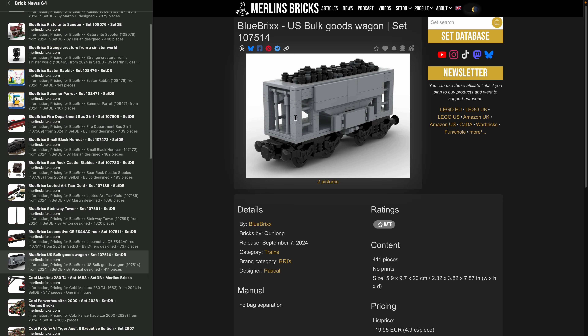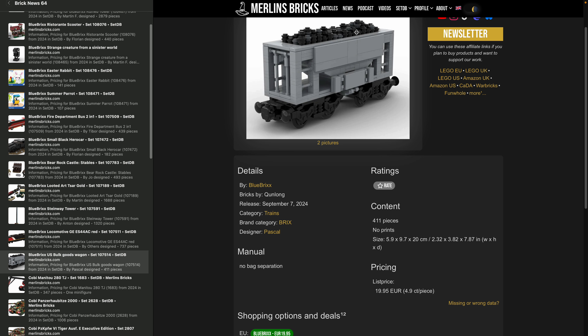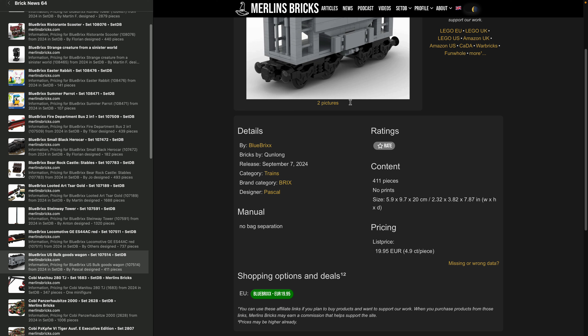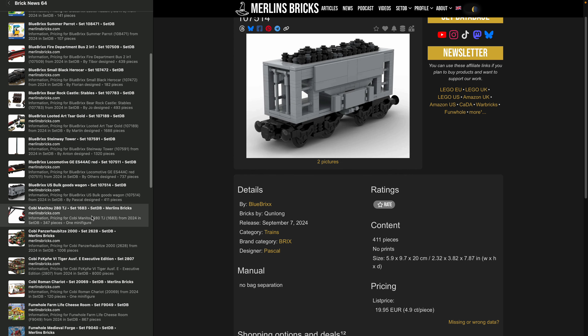Coming with the locomotive is the US Bulk Goods Wagon, 107-514, with 411 pieces — a lot of those being 1x1 studs for coal, presumably. BlueBricks is asking 20 bucks, which is 4.9 cents a piece — a bit on the higher side, especially considering there's a lot of small pieces in there.